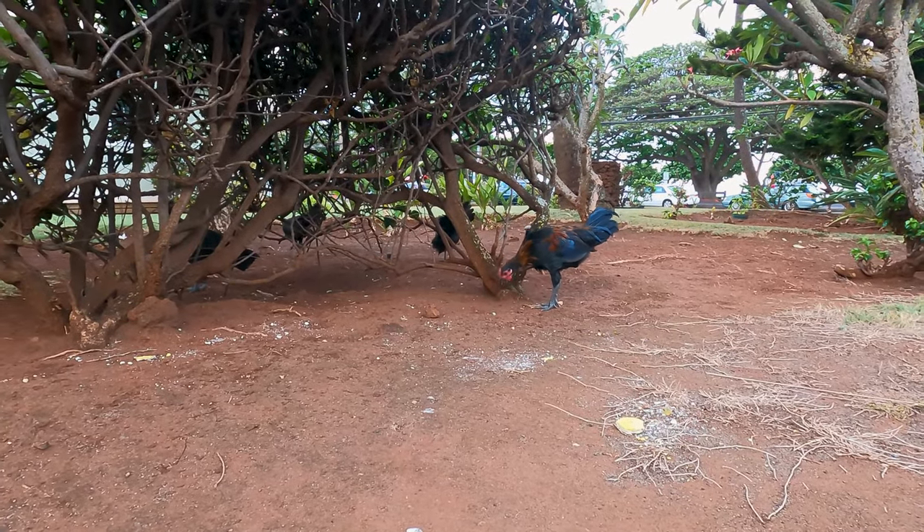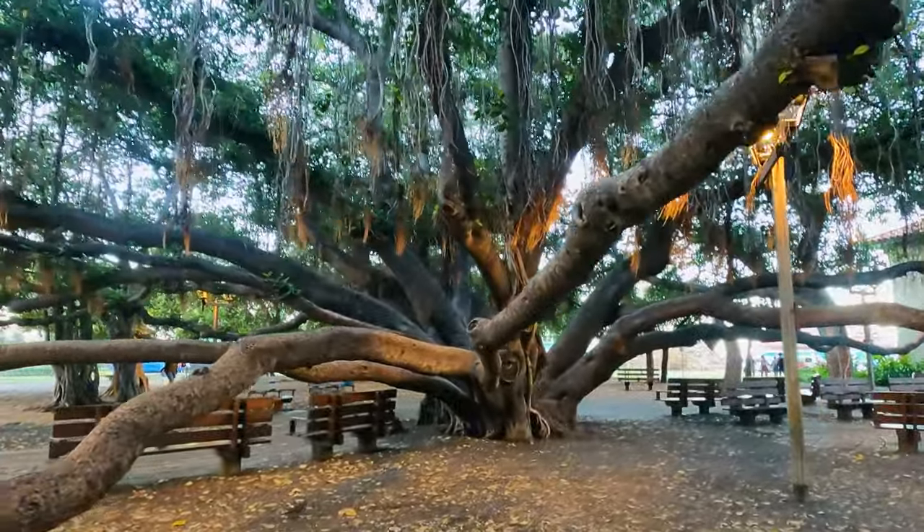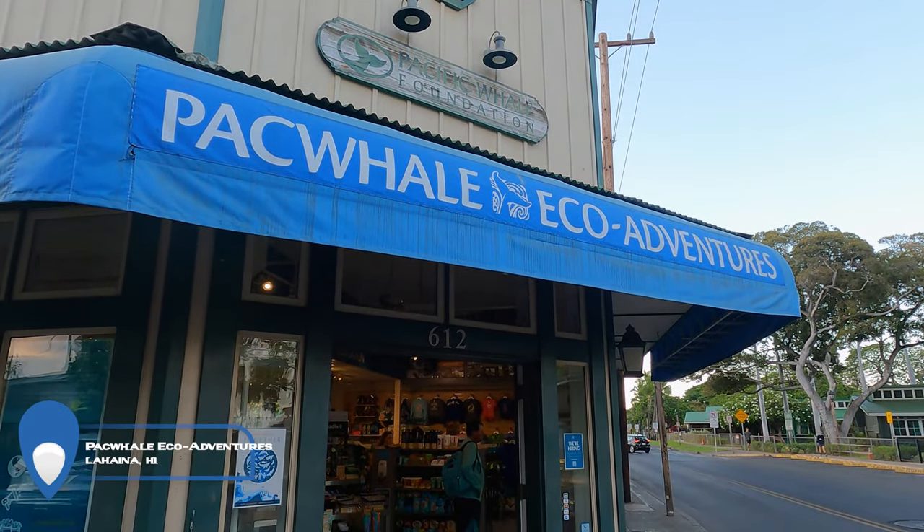After an unforgettable evening, it was on to another memorable part of the trip. Today we're going snorkeling, and I couldn't be more excited. I hadn't been snorkeling since I was a kid, and knowing how beautiful the coral reefs of Hawaii were, I didn't want to miss the opportunity to get into the ocean and explore.